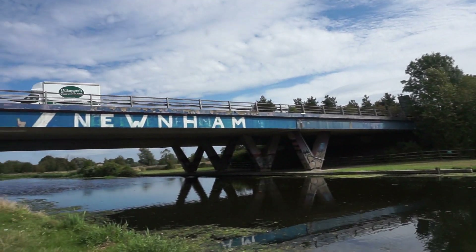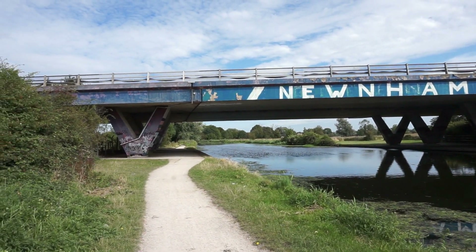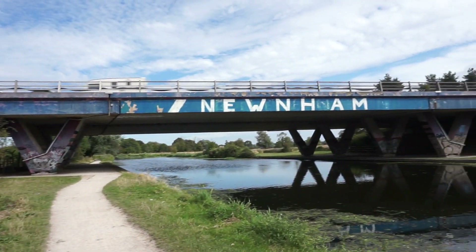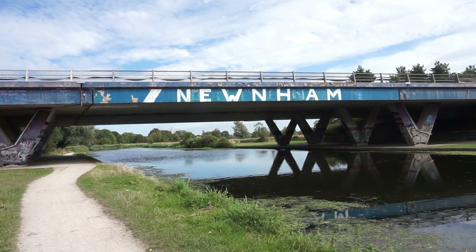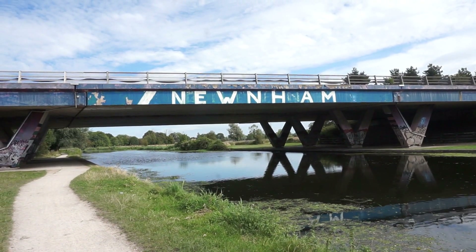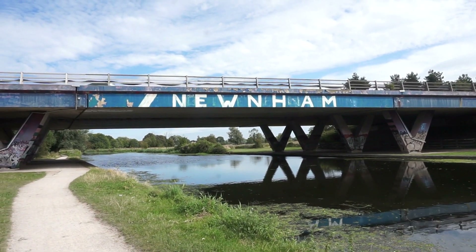Here is a bridge over the river — this bridge is carrying the very busy A14. And the word 'Newnham' there is the name of one of the colleges in Cambridge, so that particular piece of graffiti slash street art slash public art, I'm guessing was put there by a student.